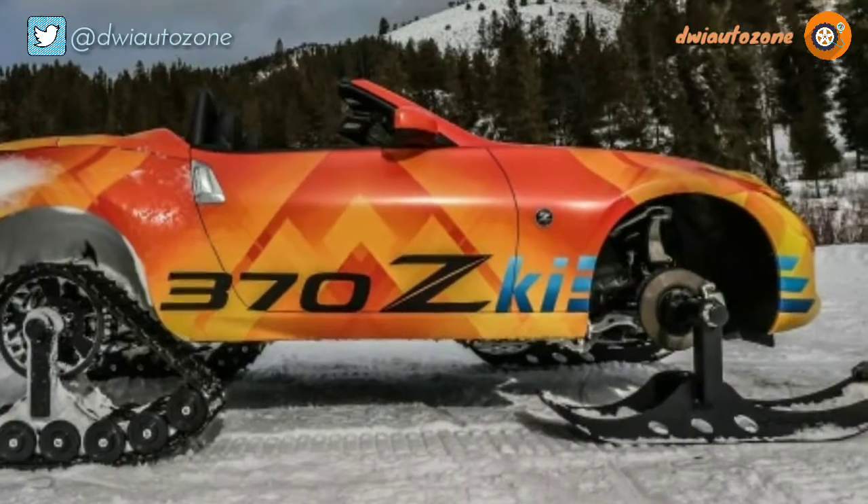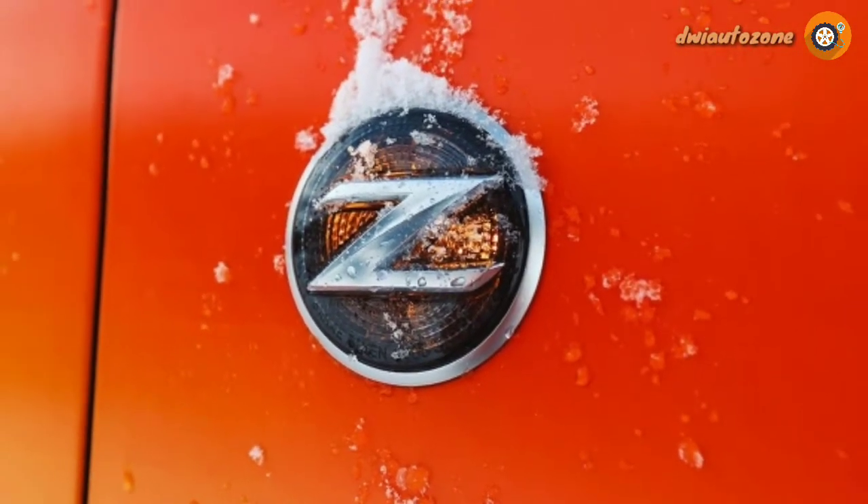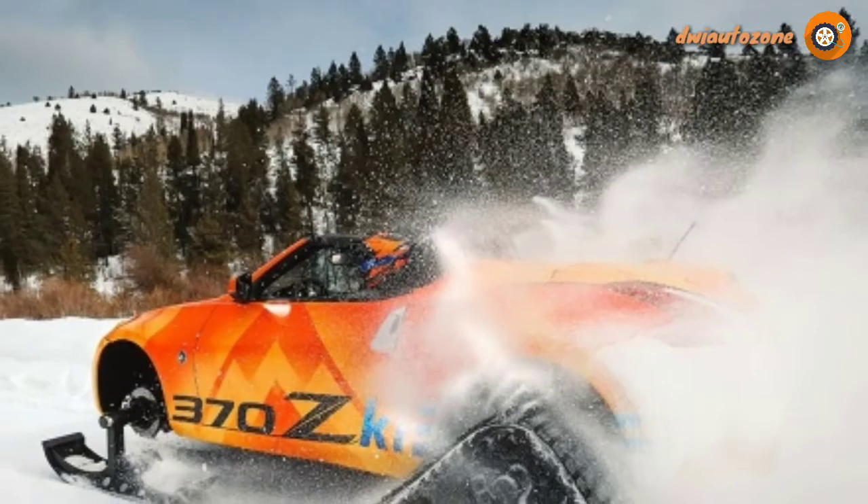This is where the Z differs most from previous track-equipped Nissans, which relied on all-wheel-drive crossovers and had tracks in place of all four wheels.